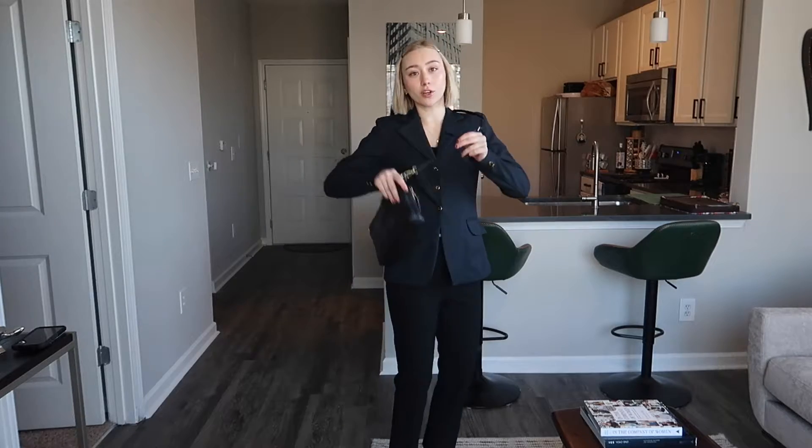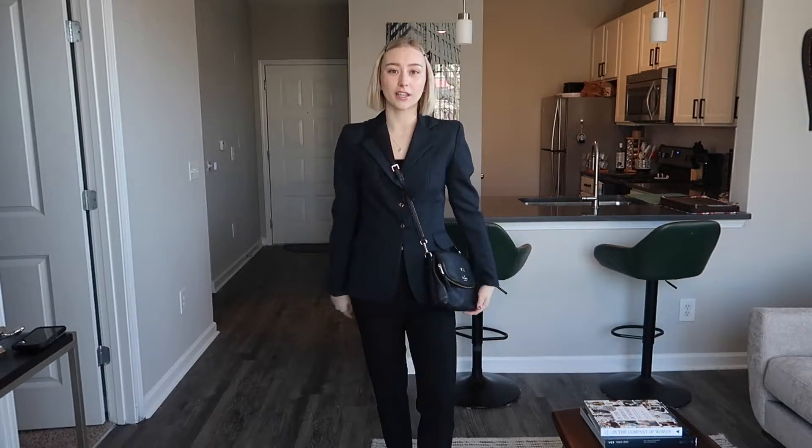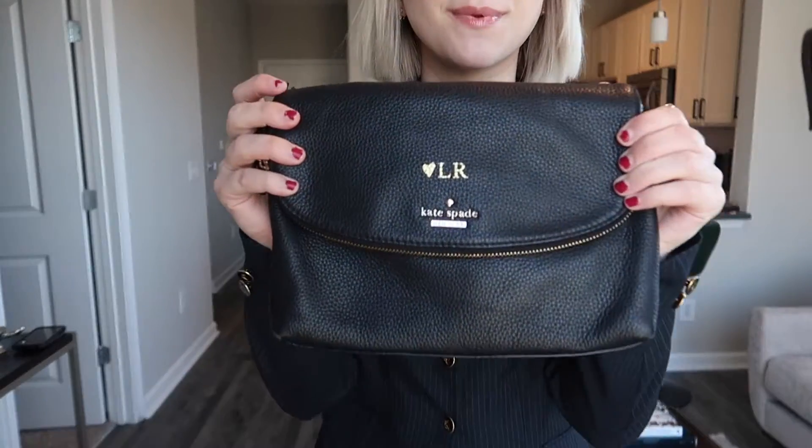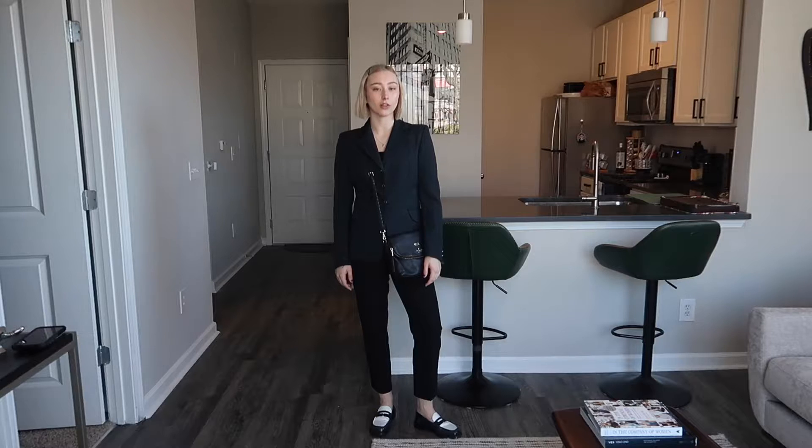I like wearing the purse backwards, but you can also wear it the other way. It looks very professional and put together, and it has my initials on it, which is fun. That's my full job interview look — let's see the next challenge.